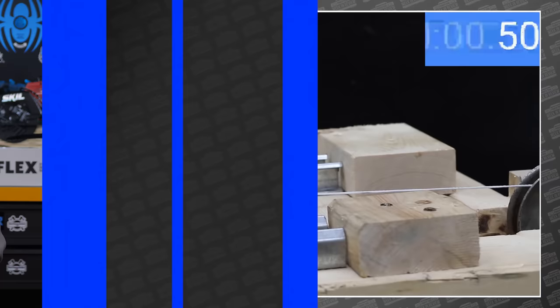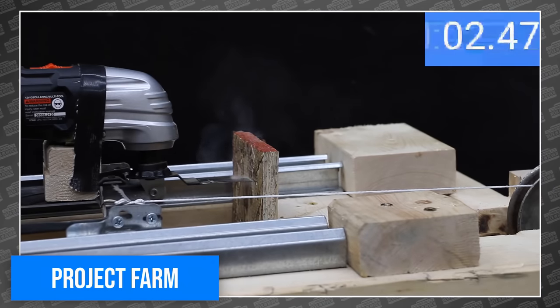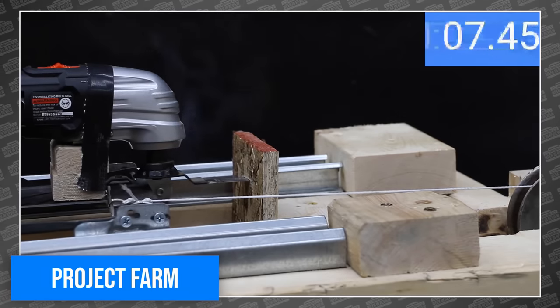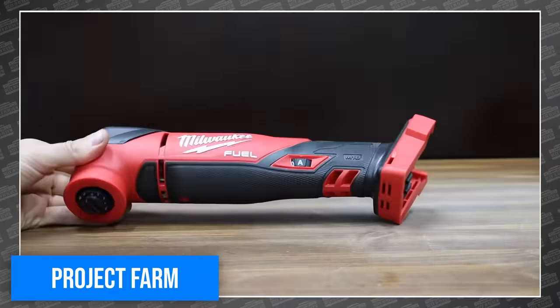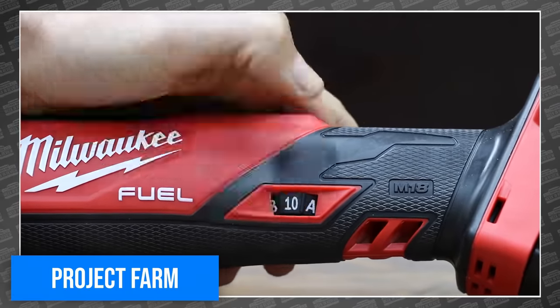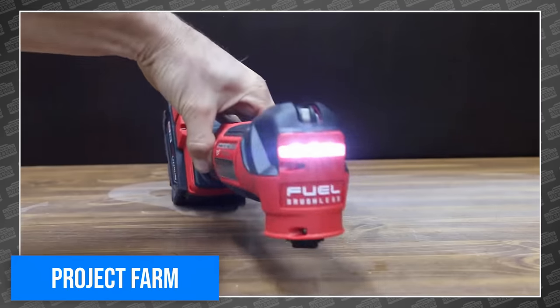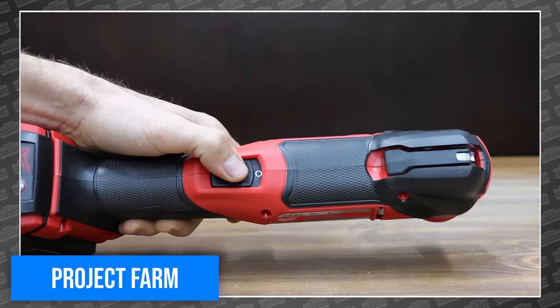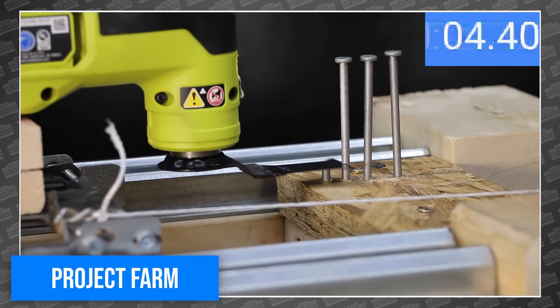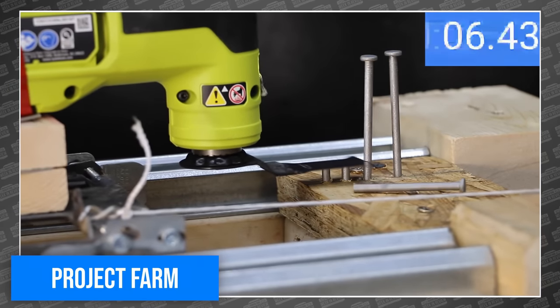Todd is back to testing power tools again this week, this time taking on multi-tools, pointing out from the very beginning that — like the rest of us — he didn't even know he needed a multi-tool until he had one. His lineup includes Flex, Milwaukee, DeWalt, and even an appearance by Ridgid and Hart, bringing the TTI total to three. But somehow Fein didn't make the cut — the very company that created the multi-tool. Putting that aside, the video was predictably full of ingenious jigs and rigorous testing. Todd even took time to compare ergonomics, noting how easy they were to hold. For the full review and to see a Flex beat Milwaukee, head over to Project Farm.